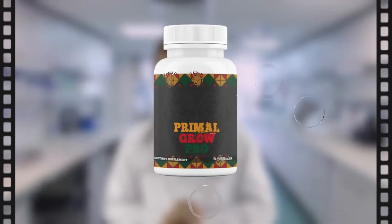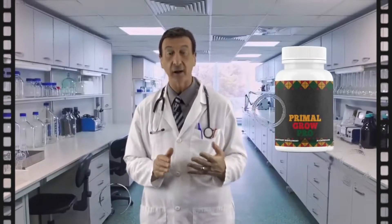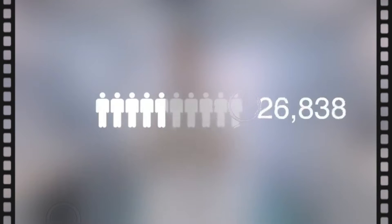The ultimate penis enhancement solution. We call it Primal Grow Pro — the only natural supplement based on a 2000 year old African super penis enhancement formula, which has been proven by more than 64,000 men to add more than 3 inches in just a few short weeks.